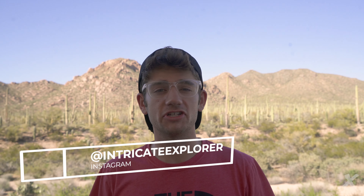What's up YouTube? Intricate Explorer here today. I'm an adventure photographer and for today's adventure I'm at Saguaro National Park where there's the most cactuses I have ever seen in my entire life.